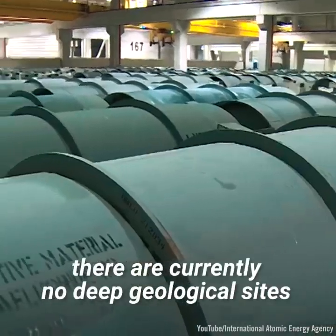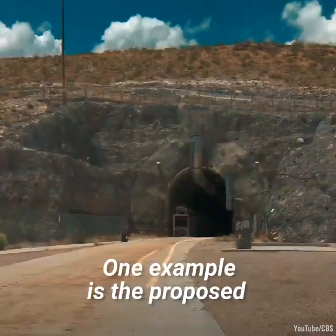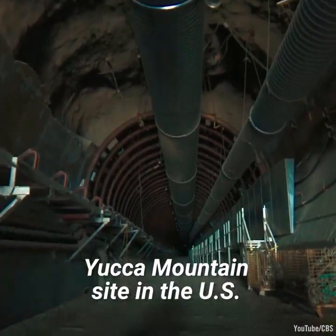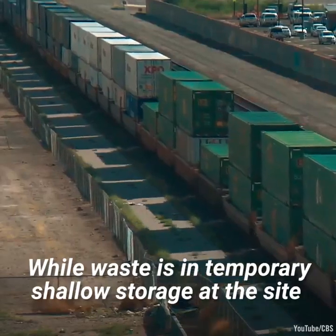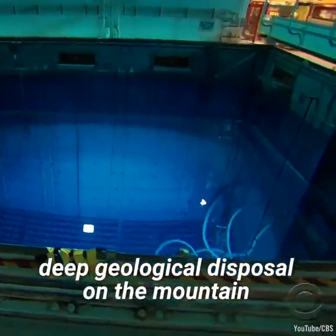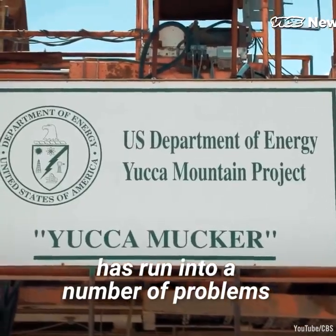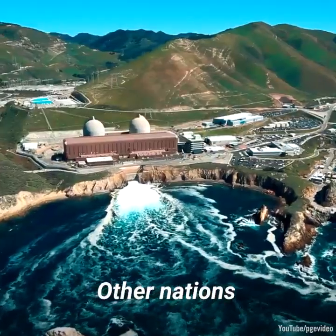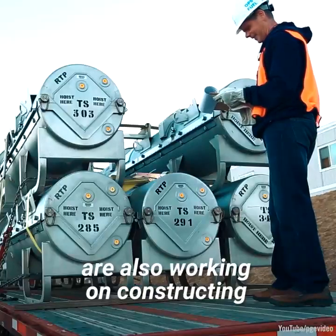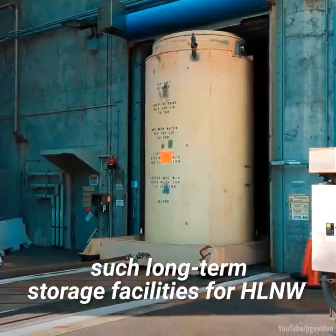However, there are currently no deep geological sites that are operational. One example is the proposed Yucca Mountain site in the US. While waste is in temporary shallow storage at the site, work on developing deep geological disposal on the mountain has run into a number of problems. Other nations like China, Finland, and France are also working on constructing such long-term storage facilities for HLNW.